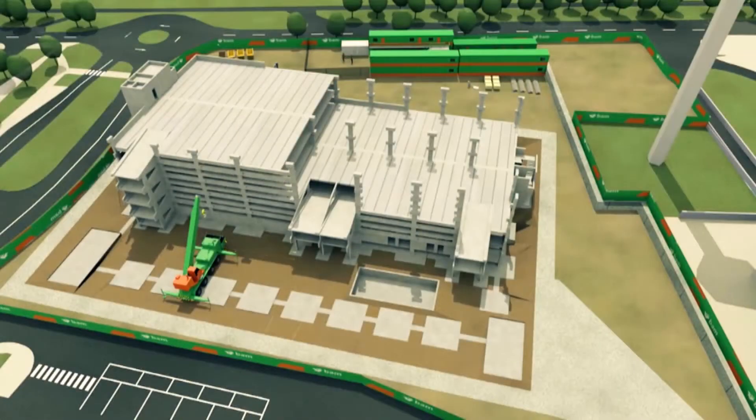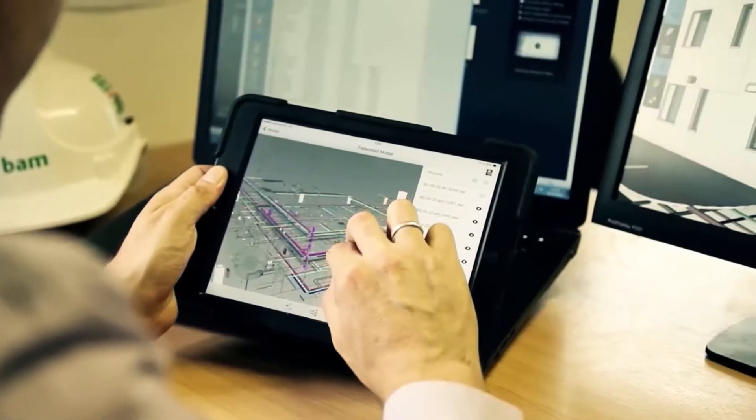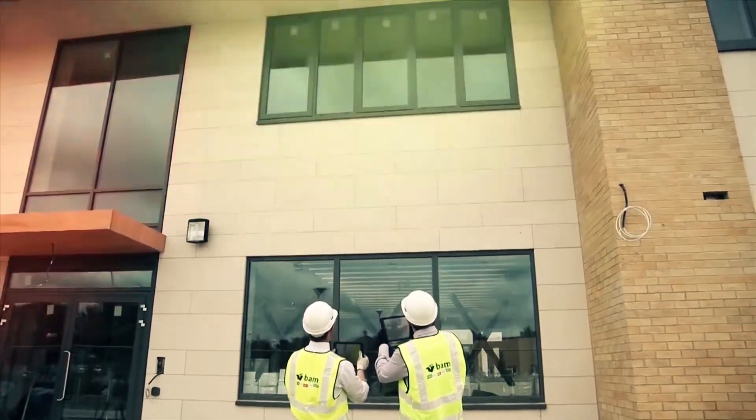Although better known as an acronym for Building Information Modeling, the BIM process is in fact more about building information management — a managed process which ultimately generates a digital representation of both the physical and functional characteristics of a building.